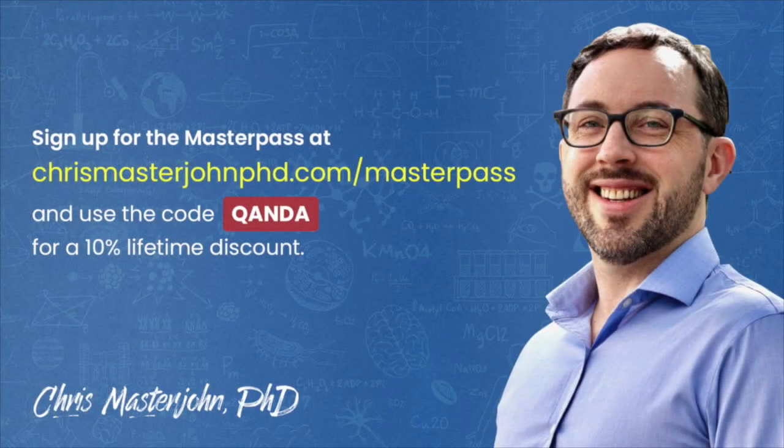This episode was part of a Q&A for members of the CMJ Masterpass, a buyer's club with exclusive and massive discounts on your favorite premium foods and health products, including pasture-raised and wild meat and seafood, supplements, sleep accessories, water filters, phototherapy devices, and much more. As a bonus, you also get to participate in monthly private Zoom Q&As. You can join the Masterpass at chrismasterjohnphd.com/masterpass and use the code QANDA for a 10% lifetime discount.